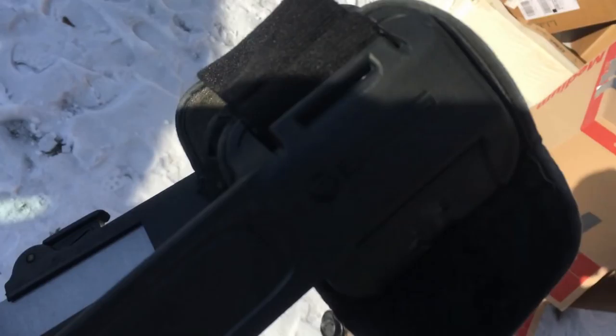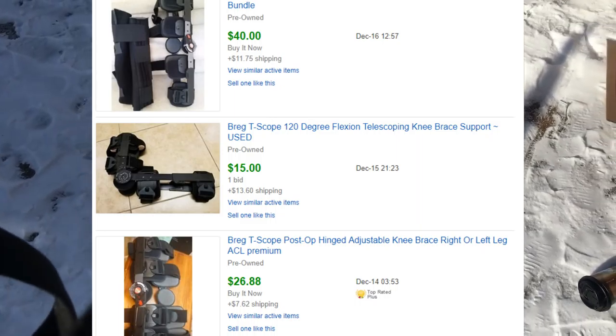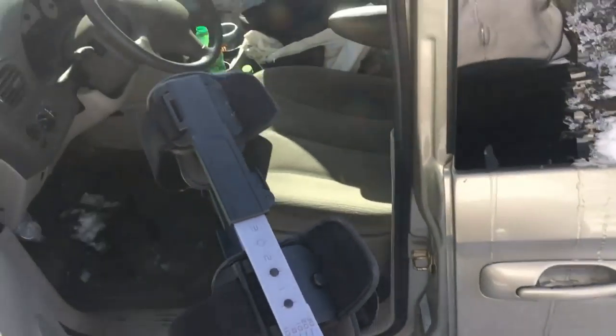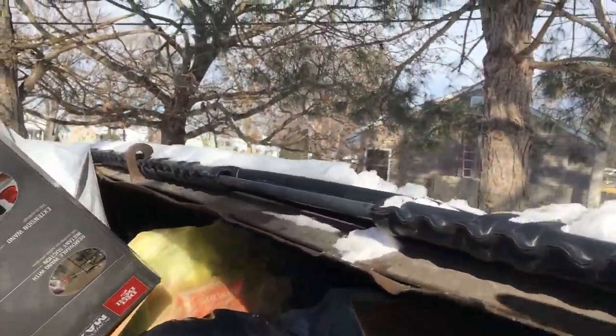What is that? Some type of - what's that say - Bregg, B-R-E-G-T scope. I'm going to take that and research it, may have to throw it out later, I don't know. Somebody got a new vacuum cleaner, but where's the old one?